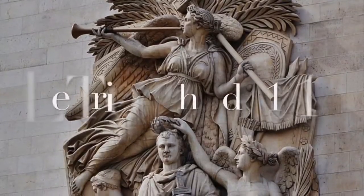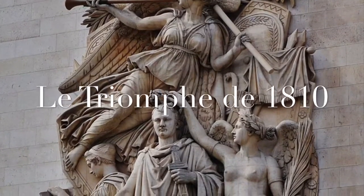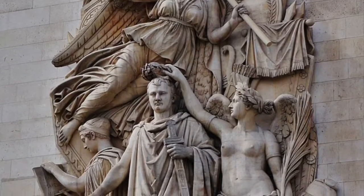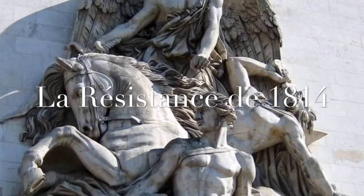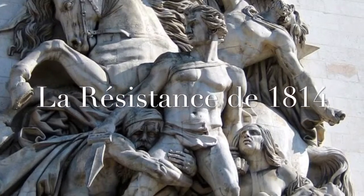The second pillar represents the Triumph of 1810. This celebrates the Treaty of Schönbrunn and features Napoleon being crowned by the goddess of victory. The third pillar represents the Resistance of 1814, and it commemorates French resistance to the Allied armies during the War of the Sixth Coalition.